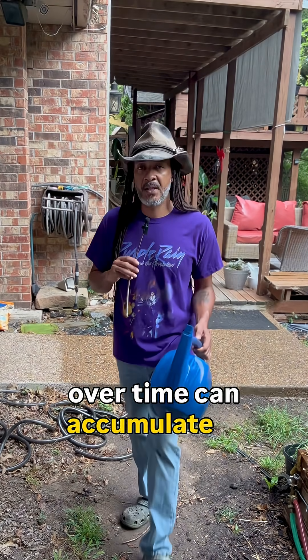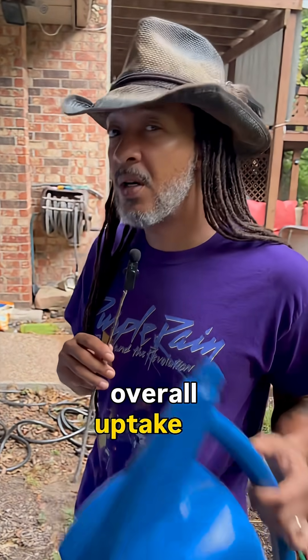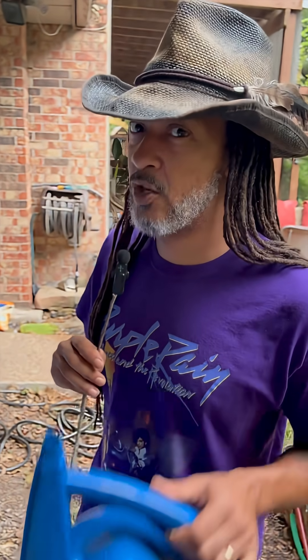And these additives over time can accumulate in soil, leading to salinity stress, or even affect the overall uptake of nutrients, especially in our potted plants.